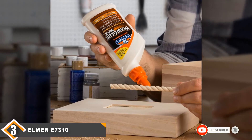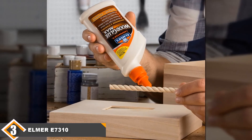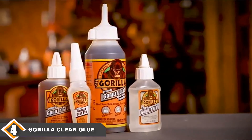Overall, the E7310 has been designed for convenient use in tight spaces and comes with an ergonomic vertically designed flat nozzle to make it super easy to use in hard-to-reach areas. Next, at number 4, we have Gorilla Clear Glue.